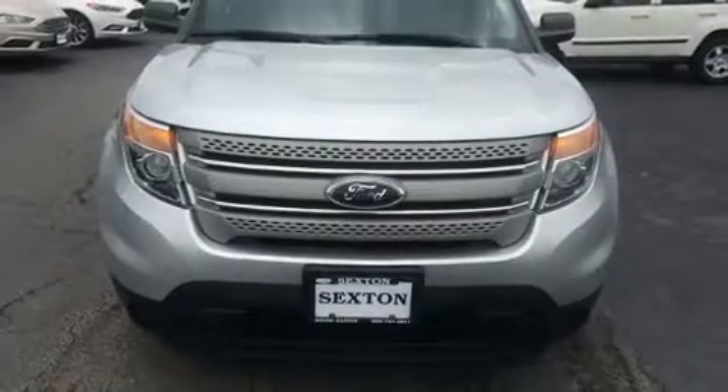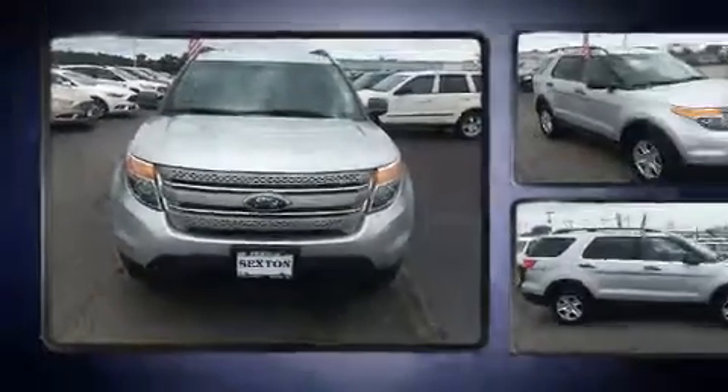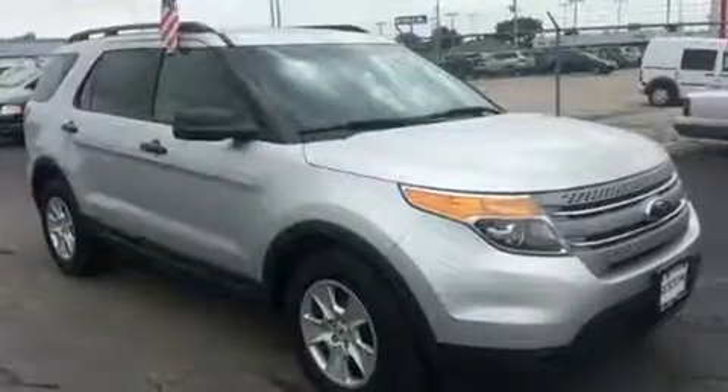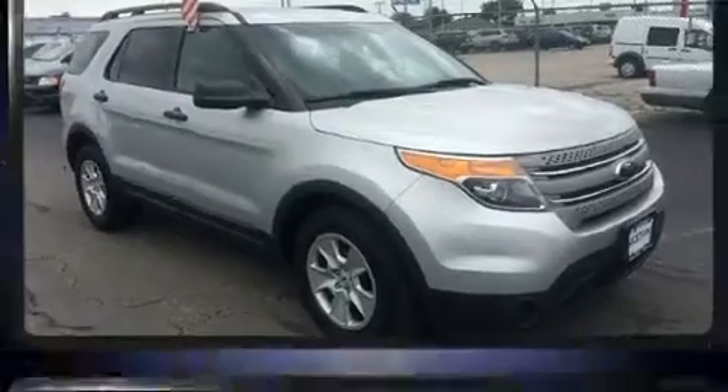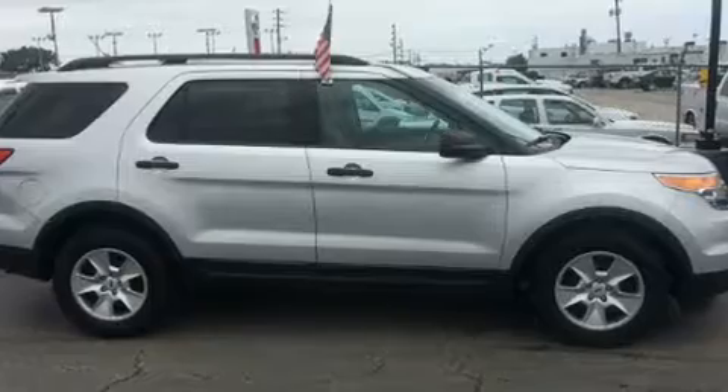You can expect a lot from the 2014 Ford Explorer. It features an automatic transmission, front-wheel drive, and a 3.5-liter six-cylinder engine. This model accommodates seven passengers comfortably and provides features such as front and rear reading lights.